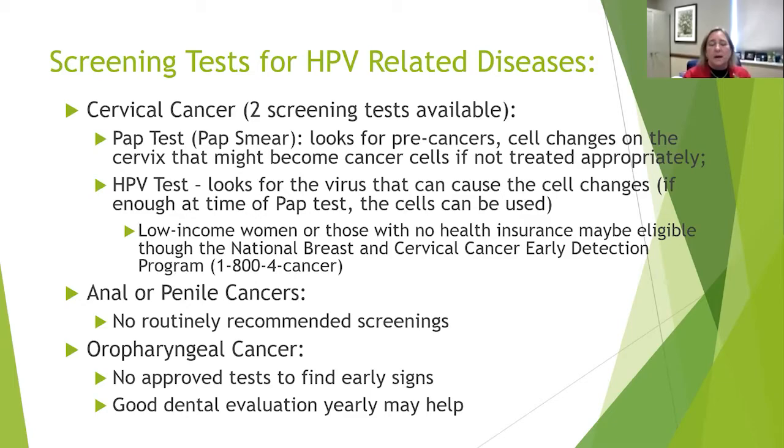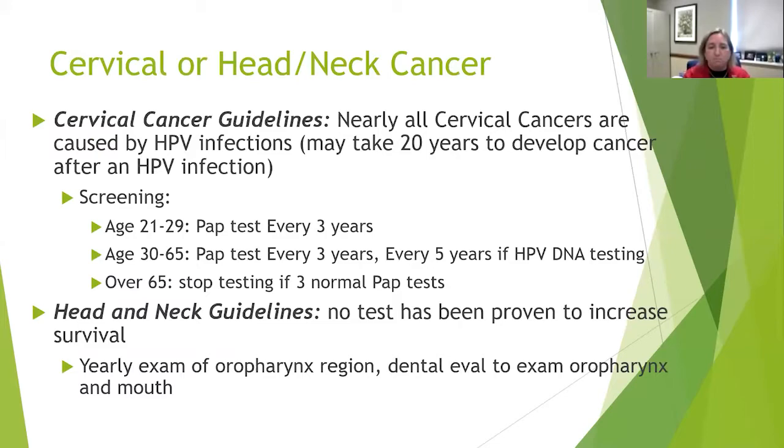For anal and penile cancers and oropharyngeal cancers, there are really no good routine screenings — not like a mammogram or colonoscopy. There are just no approved tests. For head and neck or oropharyngeal cancers, the best thing you can do is good dental hygiene and getting a yearly evaluation. If you've been to the dentist recently, they'll lift up your tongue and look on both sides — that's what they're looking for: any early signs of cancer.